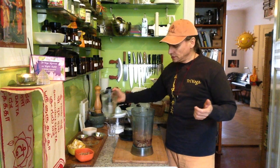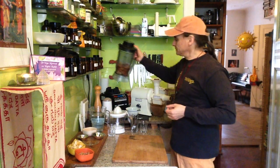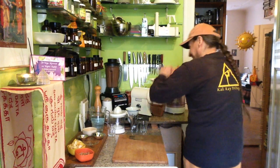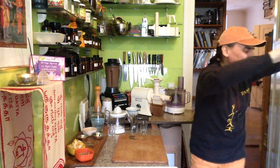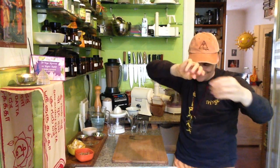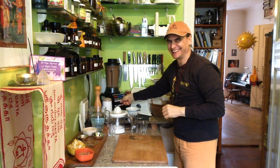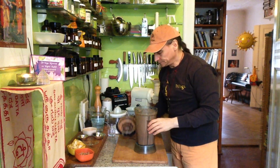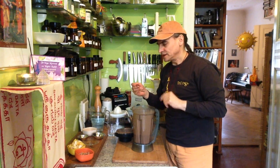Maybe half a cup of water to begin. I want a creamy but still runny soup, so I need a little bit more water than in a smoothie. Let's start the blender. It blends a little bit longer since the peanuts have not been soaked, but I can blend it a second time after letting it sit for a moment. Now I taste it — the mixture looks okay.